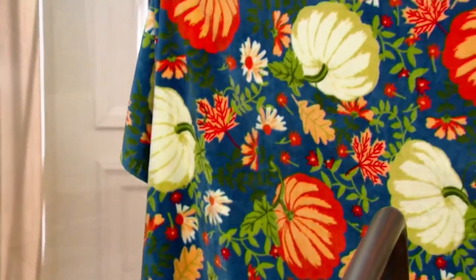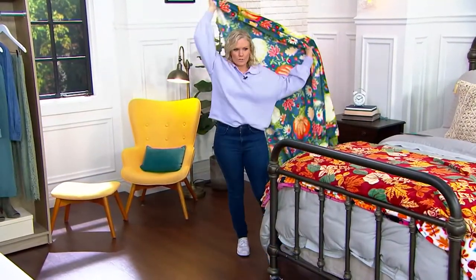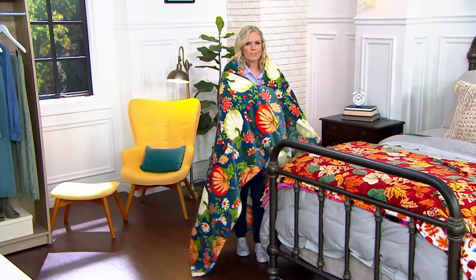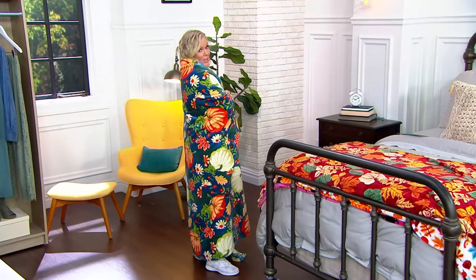In this super, super soft — like my puppy dog ear kind of soft blanket — watching those movies. What about Charlie Brown? Thanksgiving Charlie Brown? That's so fun. Here are your colors.